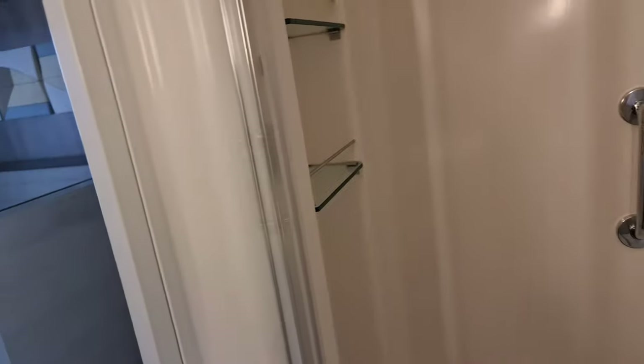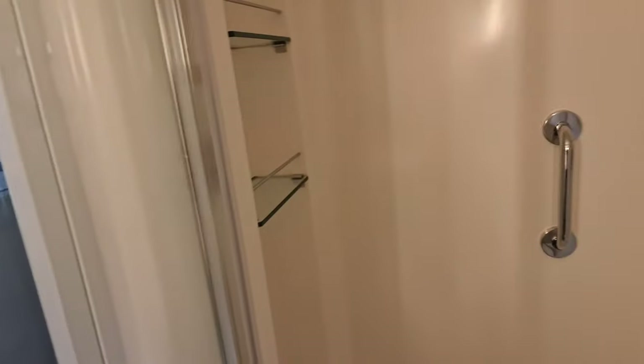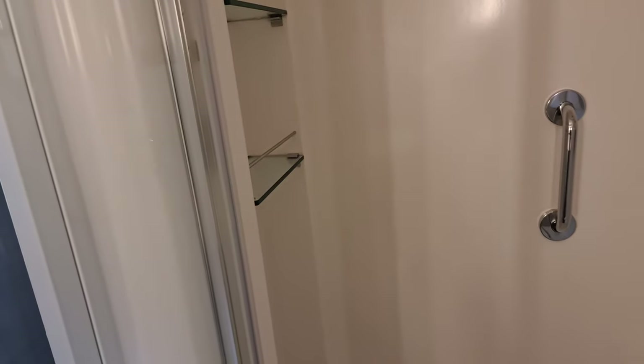And of course we have the bathroom. Look at this — in all the cruises I've done, I've never had a glass door shower. It's always been those plastic shower curtains. So that's quite cool, actually.